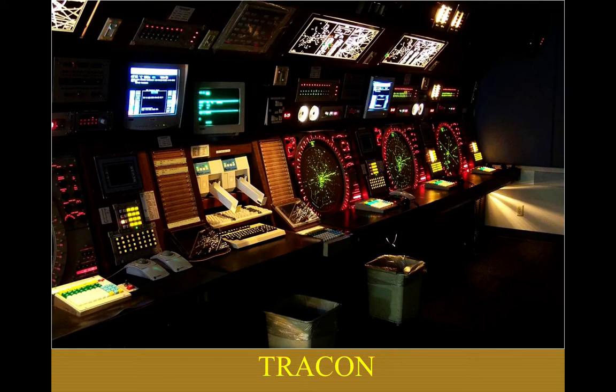TRACON controllers are usually in a windowless building, sometimes not even on the airport field itself — they can be far away, controlling aircraft going into and out of major airports like San Francisco International, Chicago, or Atlanta. They control aircraft via the aircraft's transponder, which is why a transponder is required to enter Class B and C airspace. Before transponders, you could get a radar reflection off an airplane's metal skin, but it was unreliable, so the transponder was developed.